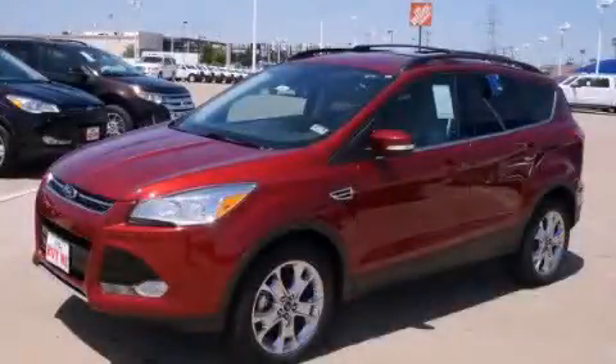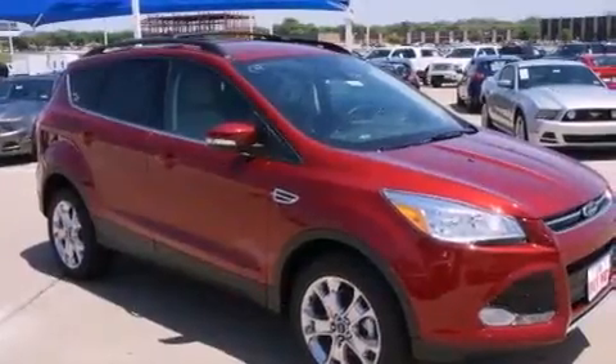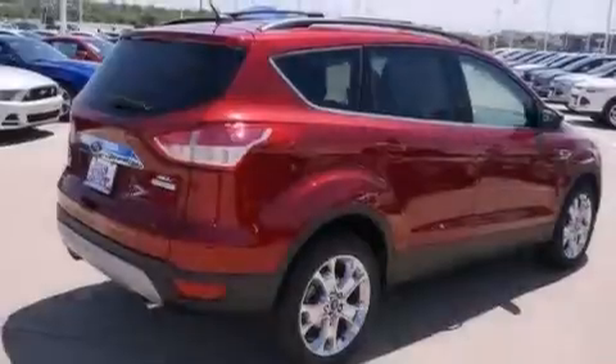This is a brand-new 2013 Ford Escape, a great blend of utility, comfort, and style. It has a 1.6-liter four-cylinder engine and an automatic transmission.